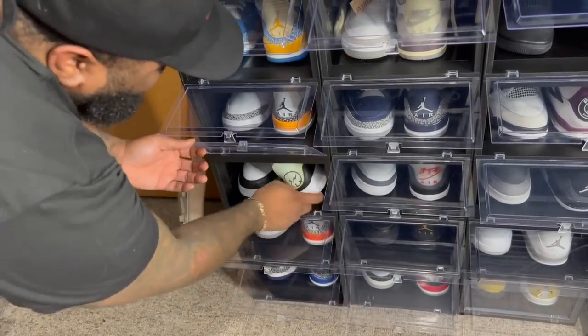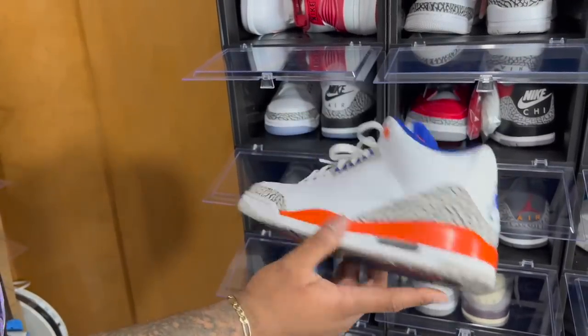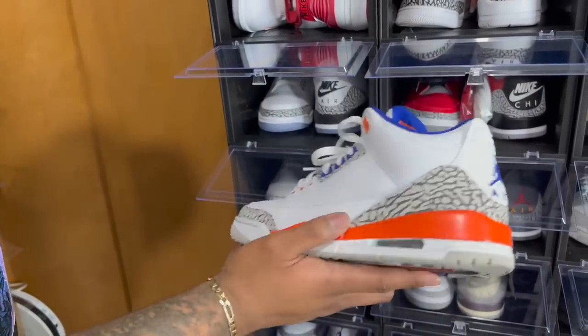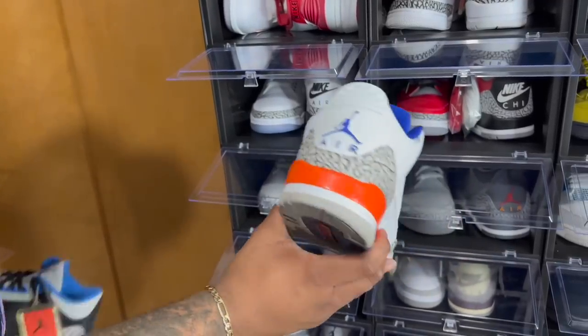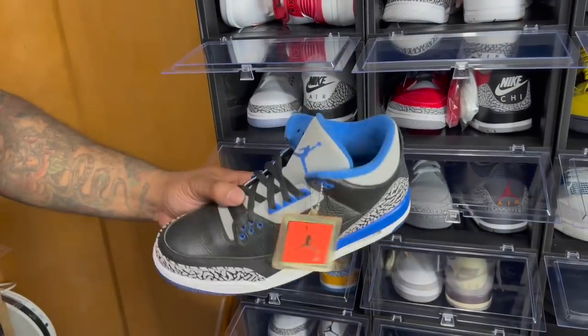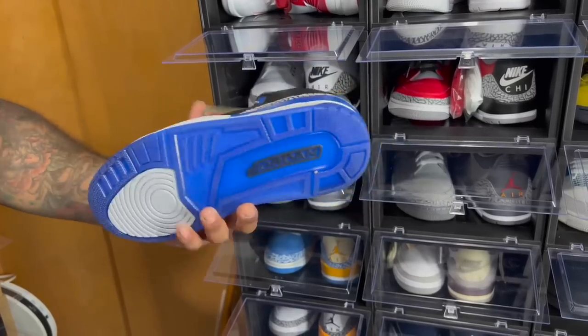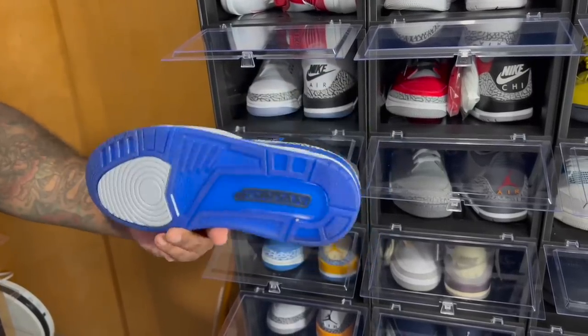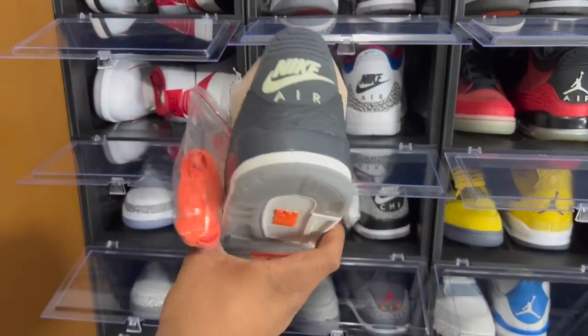We got the Air Jordan 3 NYC — the New York Knicks colorway. I actually like these a lot; they kind of look like True Blues in a sense but were very dope. Then we got the Air Jordan 3 Black Sport Royal — I think I'm gonna let these go. I've had them since like 2014 and still haven't worn them.